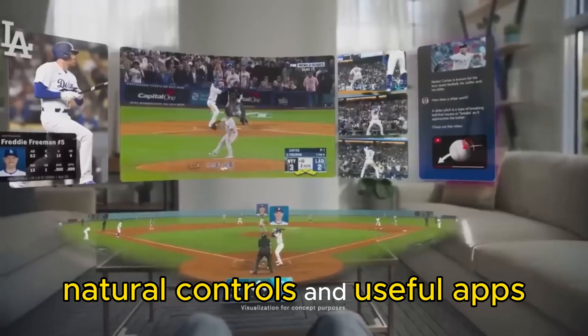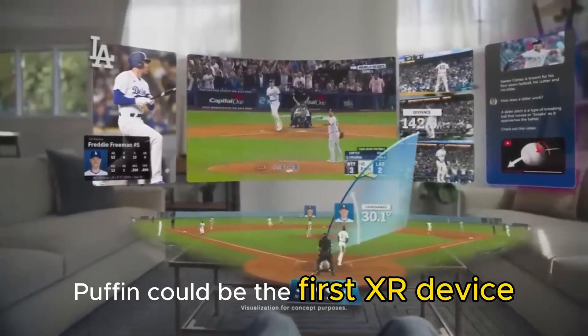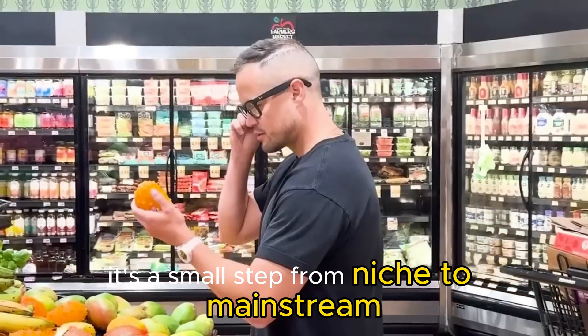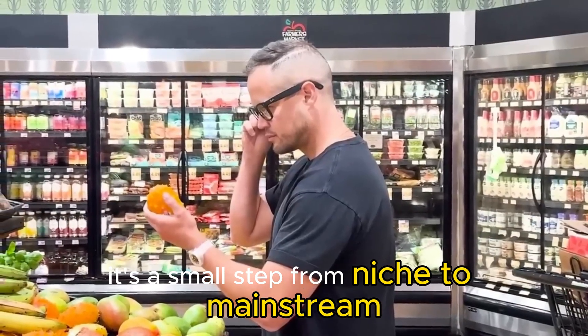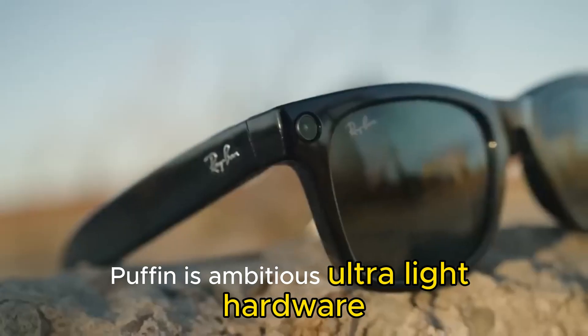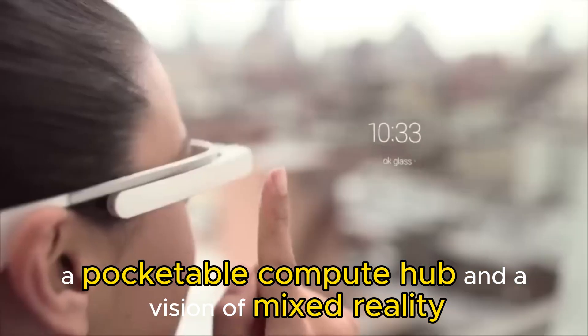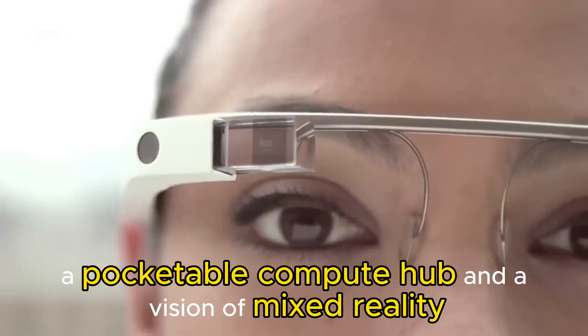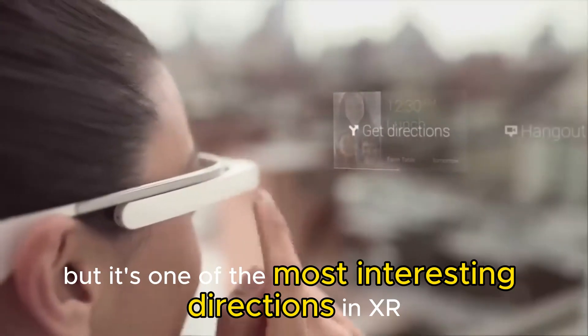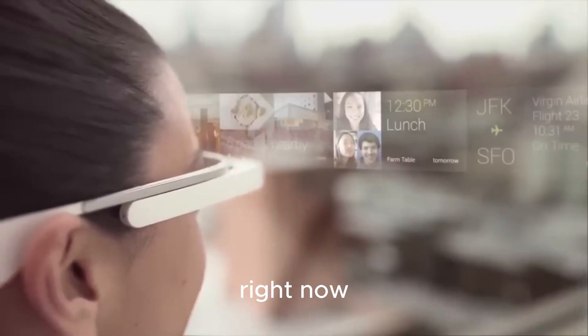If Meta nails the basics — comfort, natural controls, and useful apps — Puffin could be the first XR device people actually reach for instead of leaving in a drawer. It's a small step from niche to mainstream. Puffin is ambitious: ultra-light hardware, a pocketable compute hub, and a vision of mixed reality that fits into your daily routine. It's not guaranteed to arrive exactly as leaked, but it's one of the most interesting directions in XR right now.